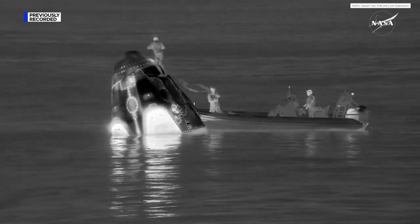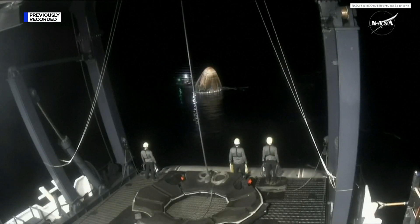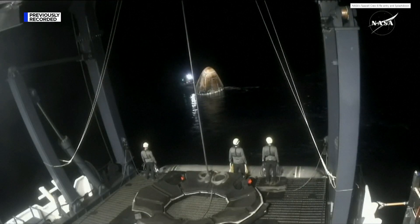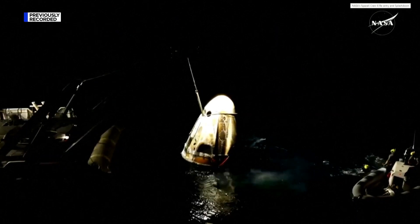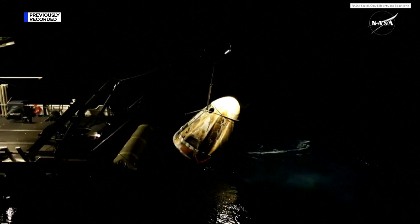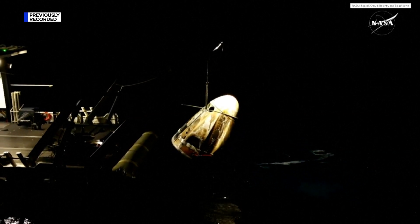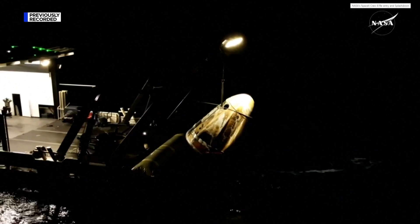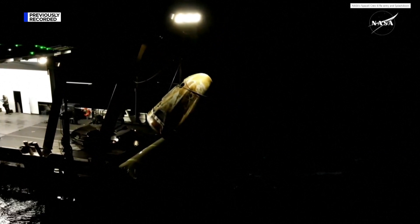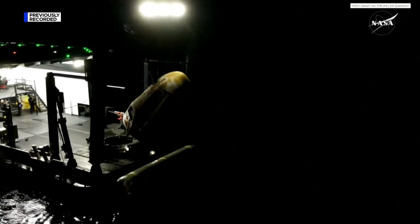You can see the team beginning to rig up the spacecraft, as well as some folks near the nest that will help with the actual lifting process of bringing Dragon on board the Megan. Once Dragon is secure and on the recovery vessel, lift is now underway as we bring Dragon Endeavor out of the water. A great view from our drone. We can see the capsule now making its way toward the Dragon's Nest.